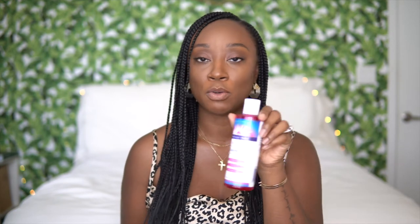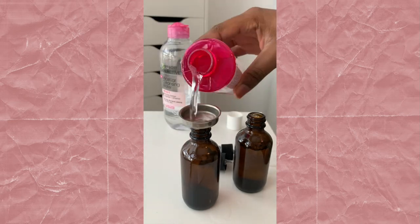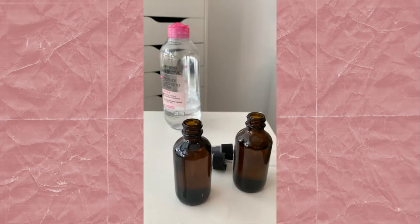This next product you can purchase it other places other than Amazon — I saw it in Target — but it's this rose water. I really love it. I purchased these amber spray bottles from Amazon and I put the rose water in there. I have it in my purse so throughout the day if I just want to refresh I spray it all over my face or body because it does have a rose scent and it's really refreshing.